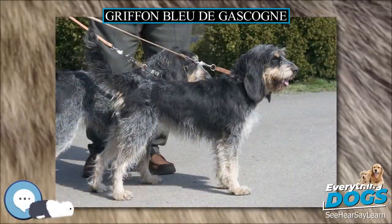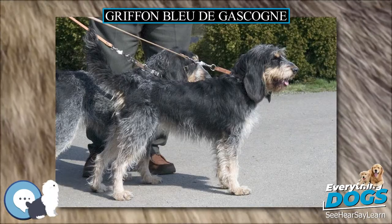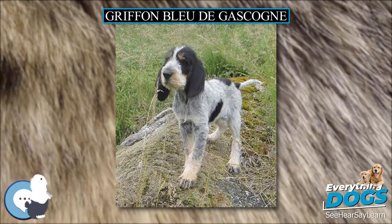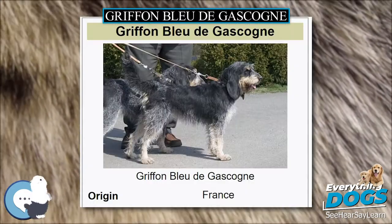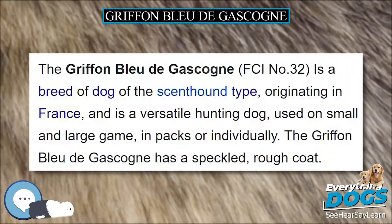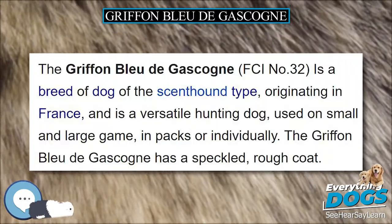The Griffon Bleu de Gascogne, FCI No. 32, is a breed of dog of the scent-hound type, originating in France. It is a versatile hunting dog, used on small and large game, in packs or individually. The Griffon Bleu de Gascogne has a speckled, rough coat.